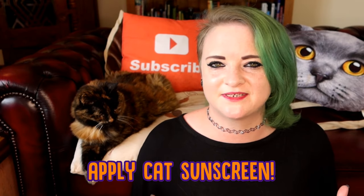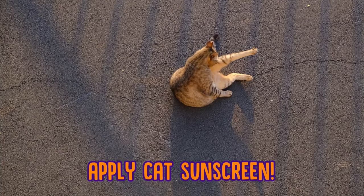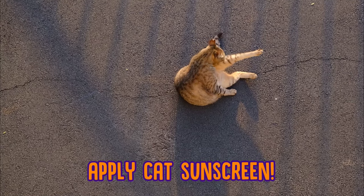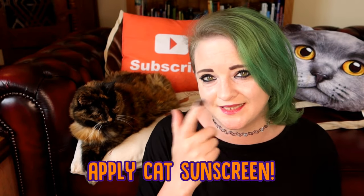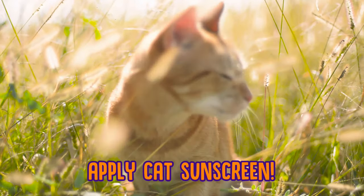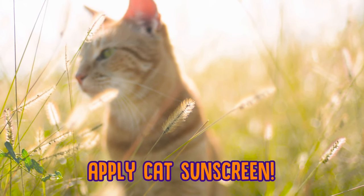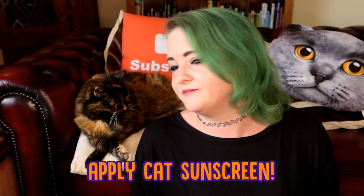And finally, this one's a bit specific, but sunscreen. You can actually buy a cat sunscreen, and if you're going to be putting sunscreen on a cat, it's very important that you buy cat sunscreen — don't put people's sunscreen on cats. Apply it to the ends of their noses and the tips of their ears and any other exposed skin on their body so that when they go outside, they're not going to get sunburned. Being sunburned is not fun for anybody!